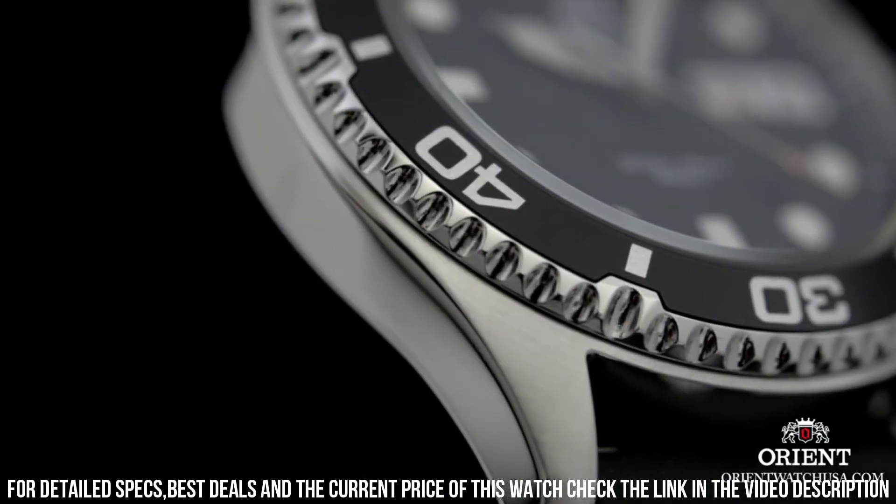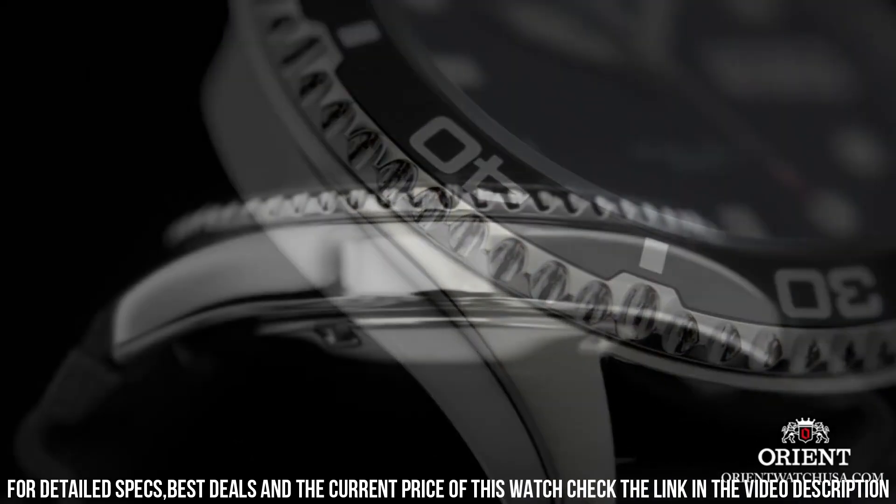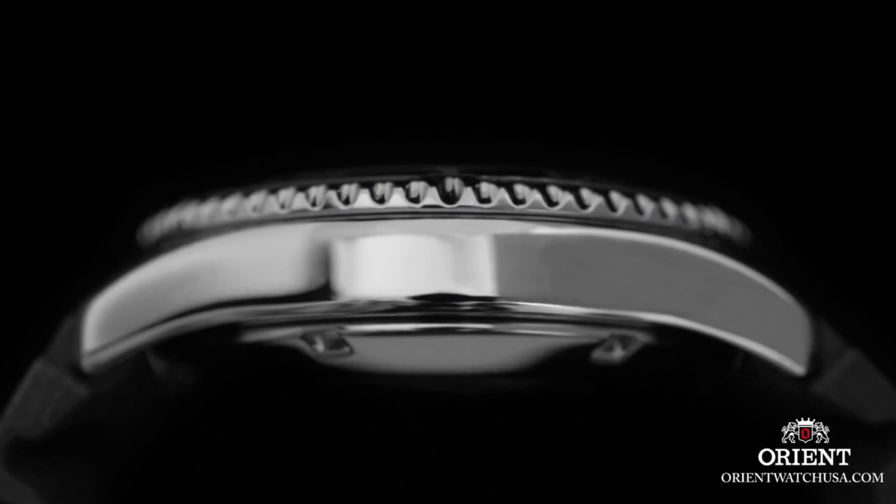Band color silver. Dial color black. Bezel material: stainless steel. Bezel function: diving. Calendar: day date.